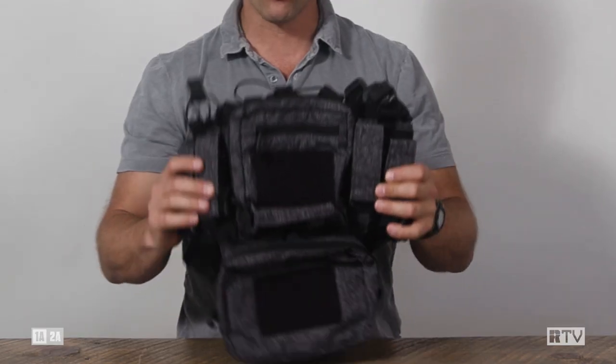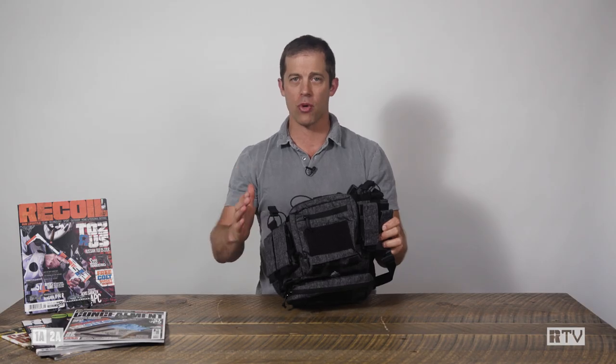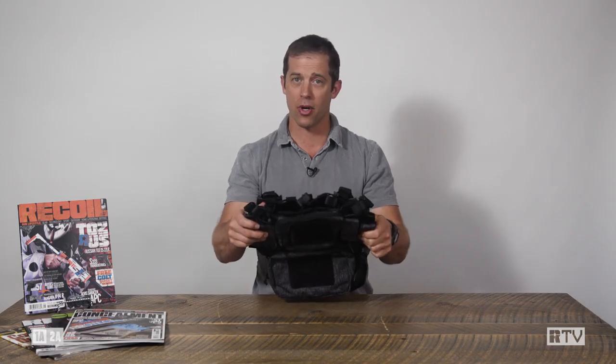Pretty straightforward chest rig. This is from their range line, really thinking about the entry-level shooter. You want to get a chest rig but don't really know which one you want, or you don't want to break the bank — well, this does most of just what everyone else does.